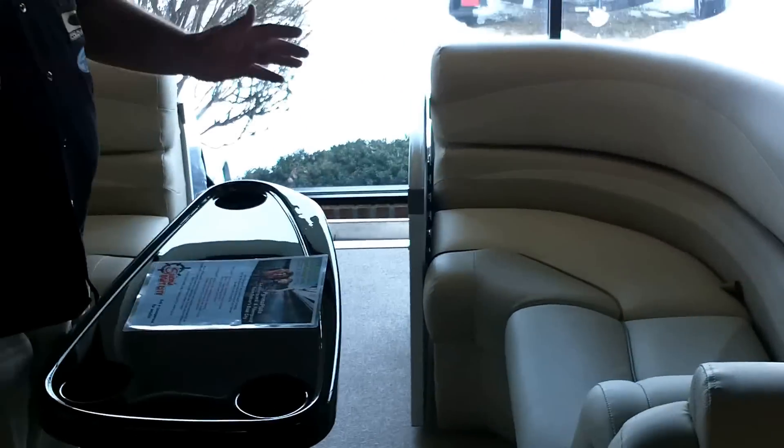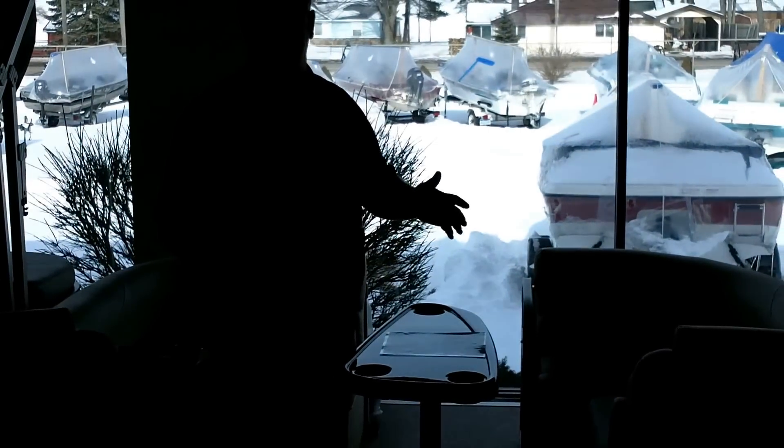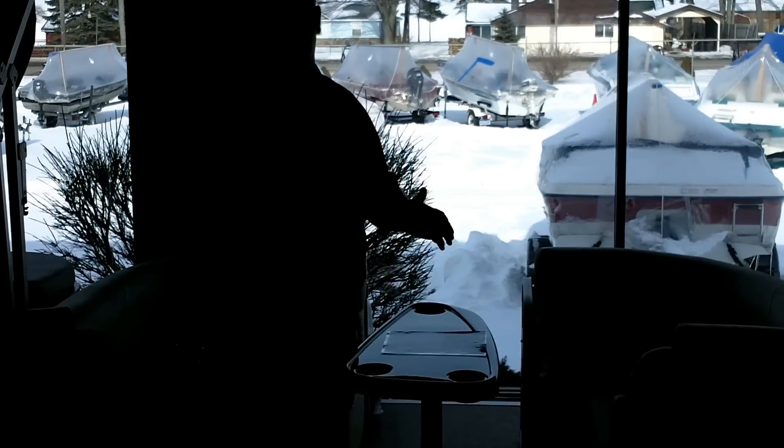Come in and check us out at Spicer's Boat City in Houghton Lake, Michigan, or like us on Facebook. Check us out at SpicersBoatCity.com. Thanks.